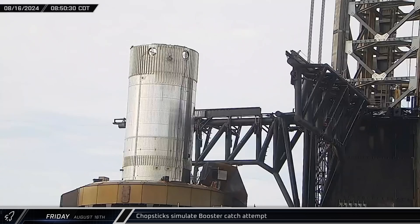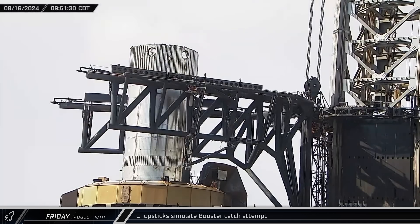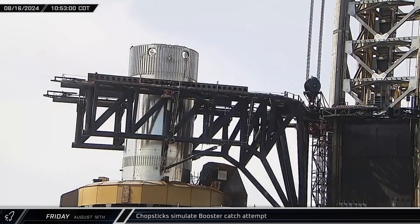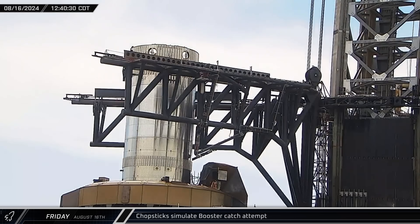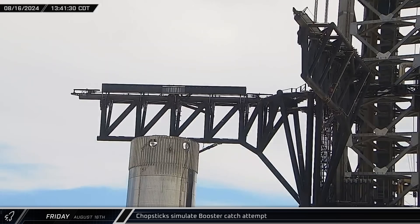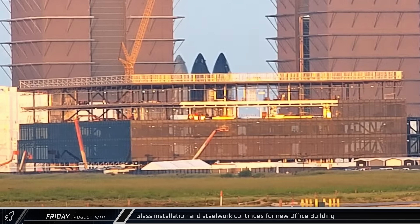Friday morning began with calibrations for booster catch, with the tower's catch arms moving in and out before the carriage lowered them back down around test article B14.1. The arms performed several simulated catches on the test article before being raised up once more and set down to the side of the orbital launch mount on the tower's hard stop.